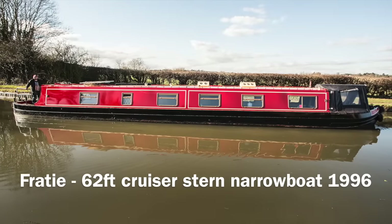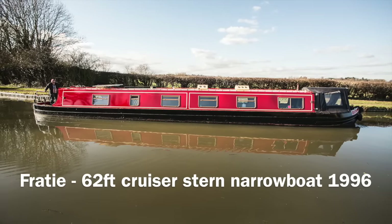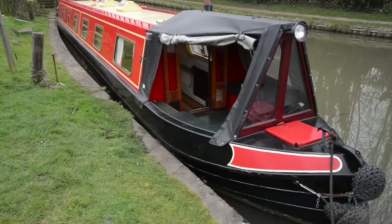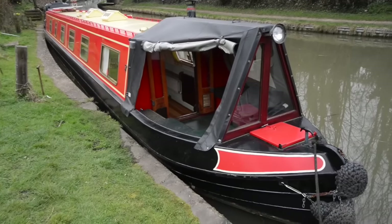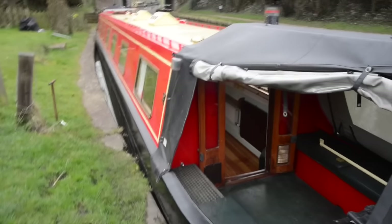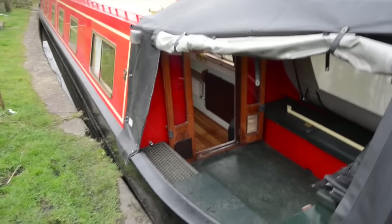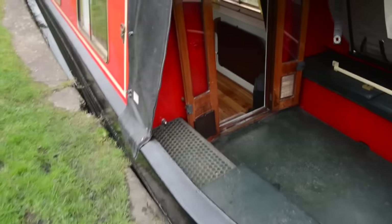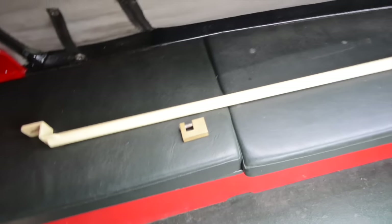This is Freighty, which is a 62-foot cruiser stern narrowboat. It was launched in 1996 and built by the highly regarded builders RW Davison's Son at Saul Junction on the Gloucester and Sharpness Canal. It's the last cruiser stern narrowboat they built, because they are probably better known for their distinctive tug-style Northwich-style narrowboats. But it's a very rugged, sound construction, this boat.